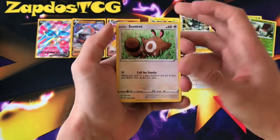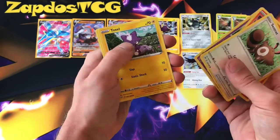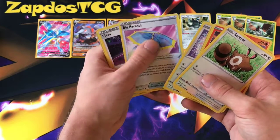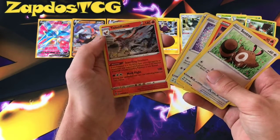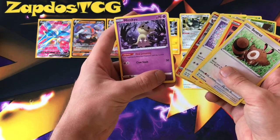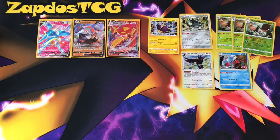Trade Decidueye — they call me Floku. Centiskorch, Larvesta, Morpeko. Mimikyu — this is a tech card. If you don't like people using Mallow & Lana to heal 120 damage, put one Mimikyu in your deck. They can no longer heal — no Hyper Potion on the bench, no Mallow & Lana shenanigans, no regular potion. Who even plays regular potion?